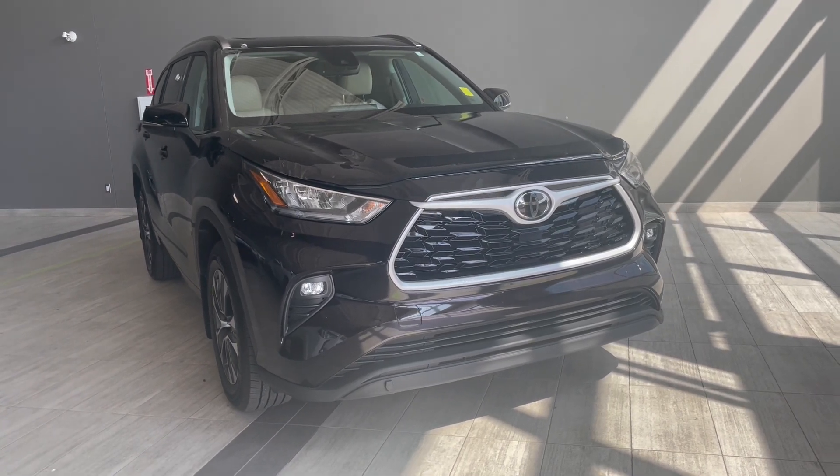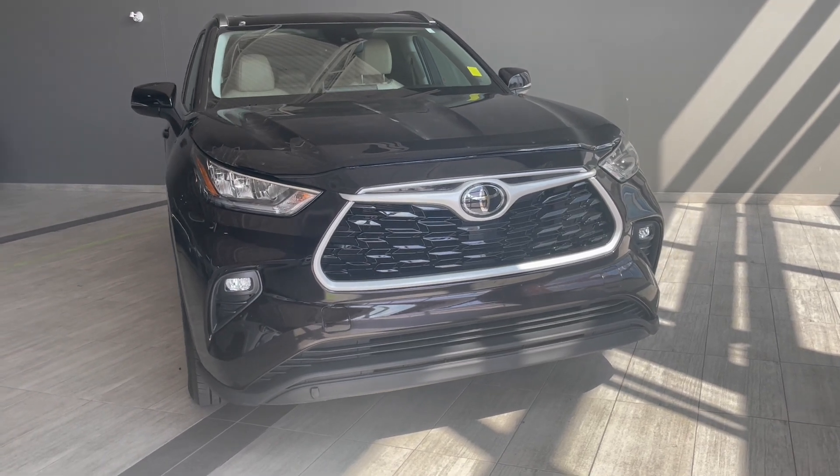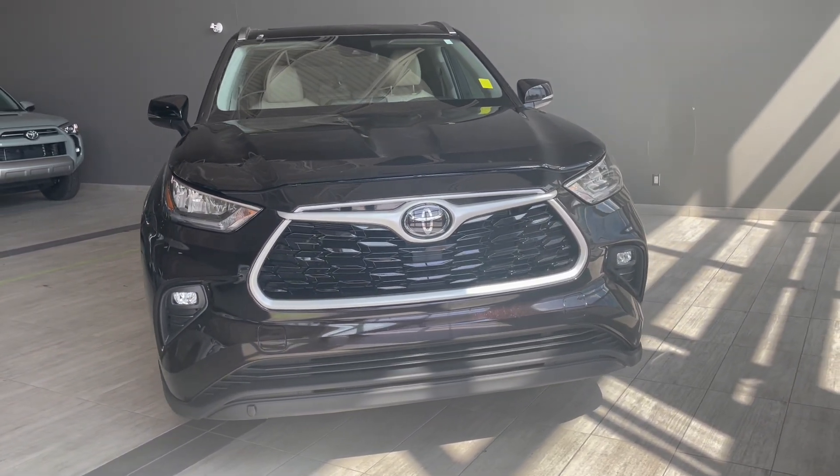Welcome to another vehicle walk around. Today we're looking at a 2021 Toyota Highlander in Brown. This eight passenger SUV comes with 18 inch rims.